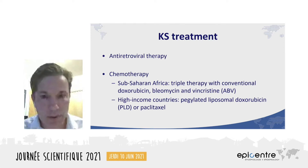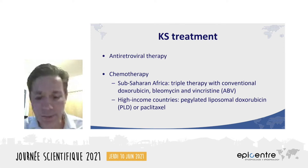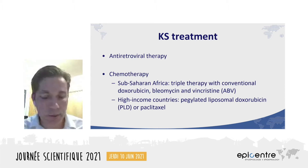The basis of AIDS-associated Kaposi's treatment is antiretroviral therapy. In the early stages of disease, ARVs alone can be enough to control and even reverse the Kaposi's. But once the KS is advanced, systemic chemotherapy is needed.